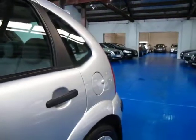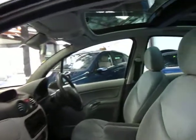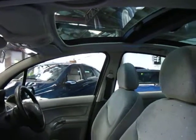This car does have the panoramic sunroof. It's silver in colour with light grey interior, and it really is in very good condition — just over 100,000km.